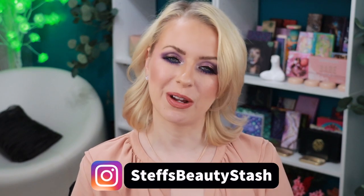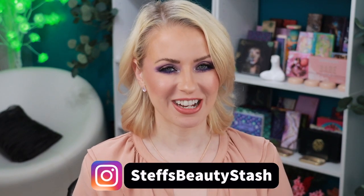Hey guys, welcome to today's video and welcome on into my beauty stash. Today we're going to be talking Mother's Day gift ideas. Mother's Day is in two weeks and if you're not already thinking about what to get mom for her special day, let this video help give you some inspiration.